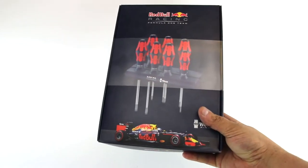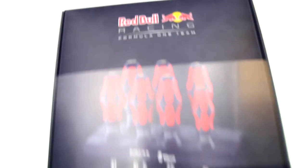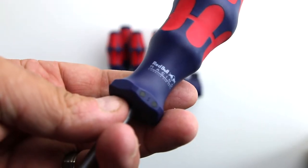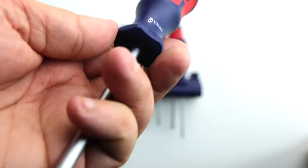Wera Tools has partnered with the Red Bull Racing Formula 1 team to create a limited edition line of tool sets. The screwdriver set features 7 screwdrivers plus a storage rack in a unique red and dark blue color scheme.